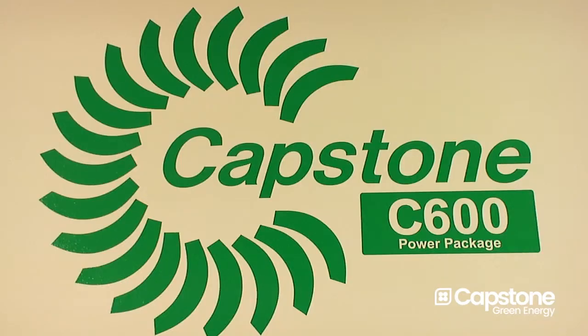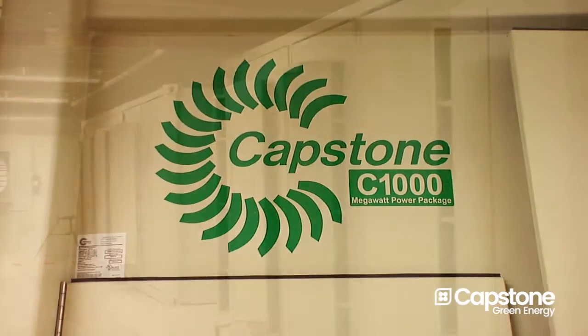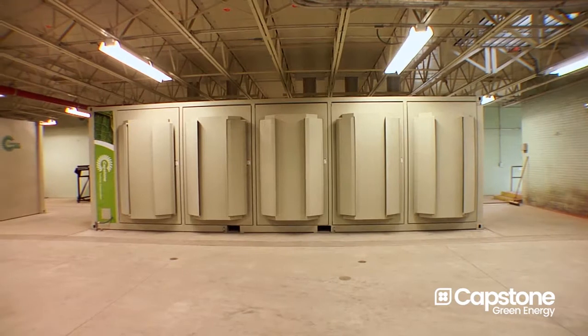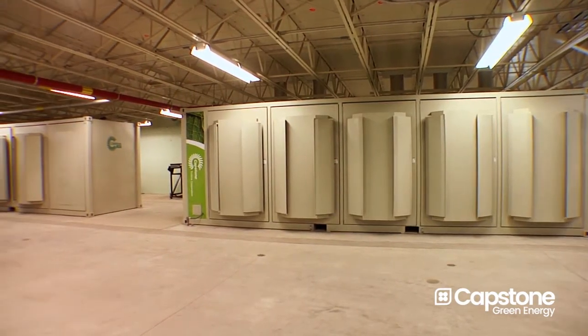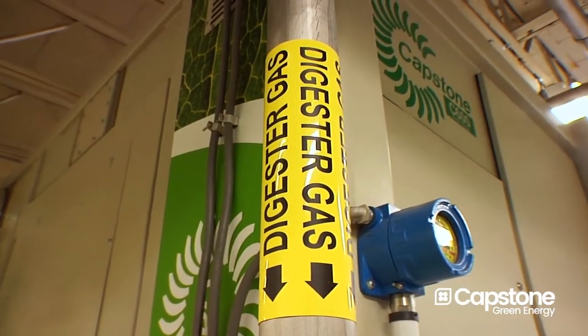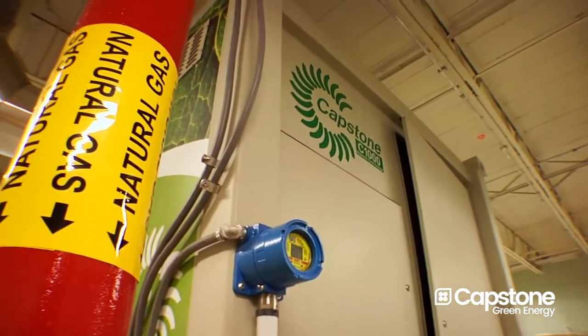This is a unique configuration where you've got a C600 and a C1000 aligned together for an application. We're able to run our electric grid two ways: either through methane recovery — the methane that comes off the digestion process — or we can run it off of natural gas.